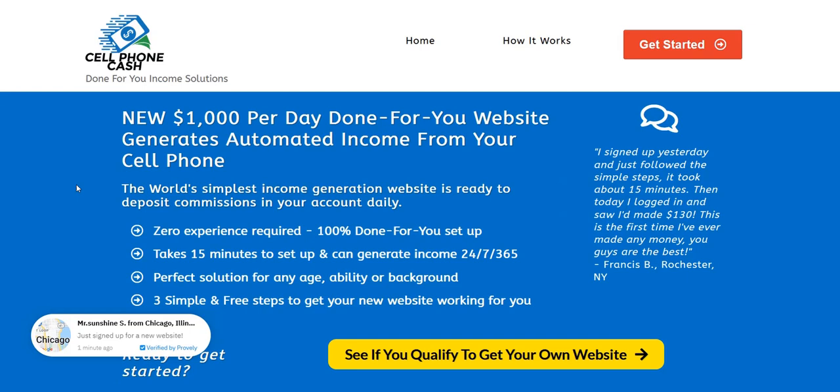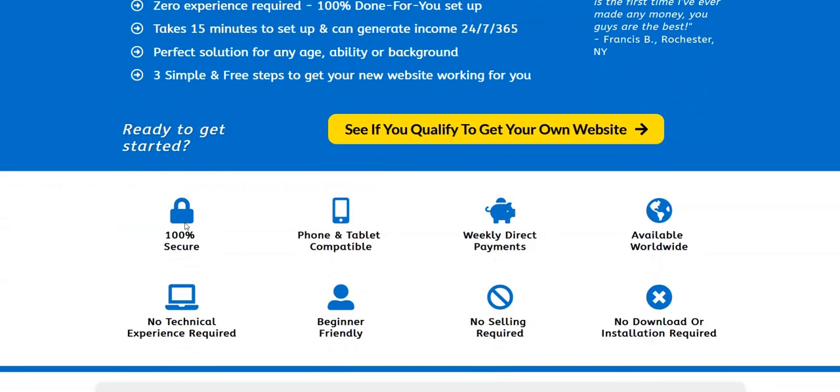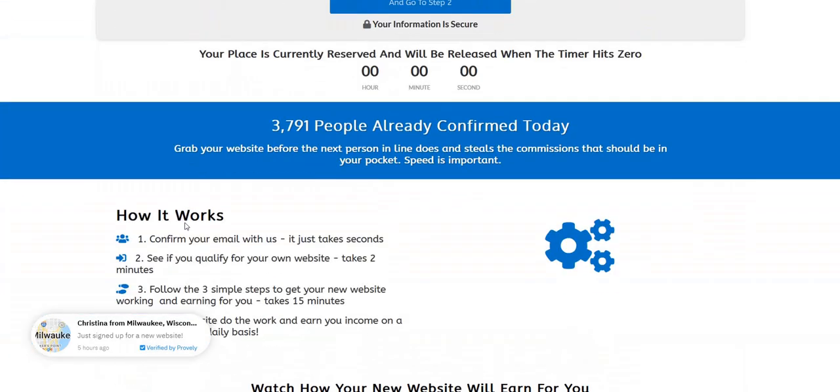With cell phone cash, let's look at the sales process first before diving into a look at the exact website you get. It's quite a generic sales page and you don't really know what you're getting with the system until you get to one of the later stages. It's a generic business opportunity sales page where they claim it's super quick and easy to set up, easy to make money, hardly any work needed — those sort of generic bullet points that are quite appealing to newbies, but they don't actually give much away on how this works.